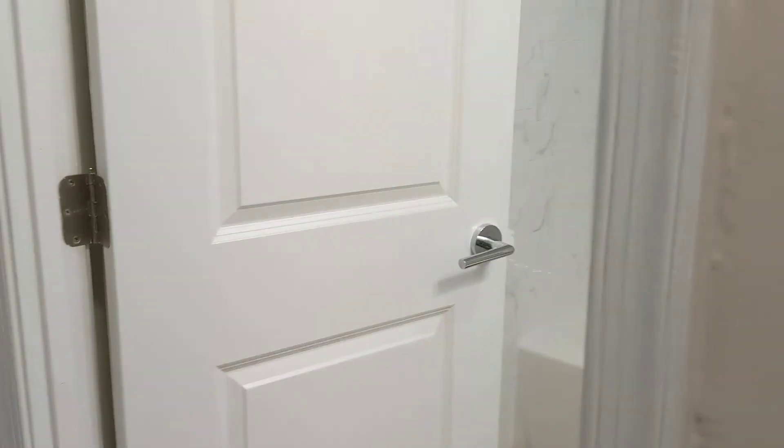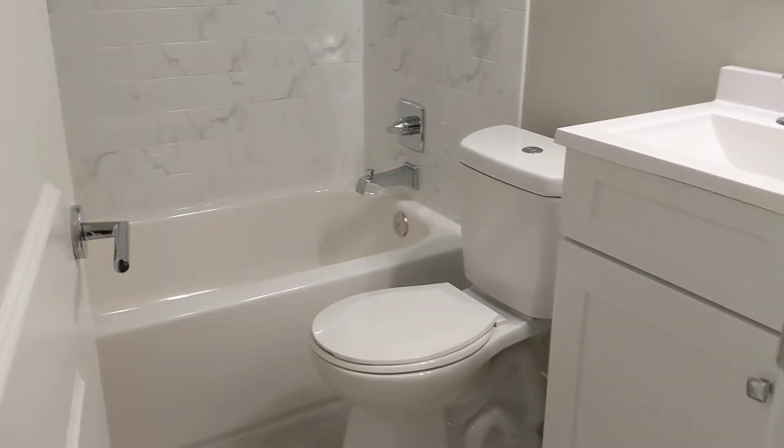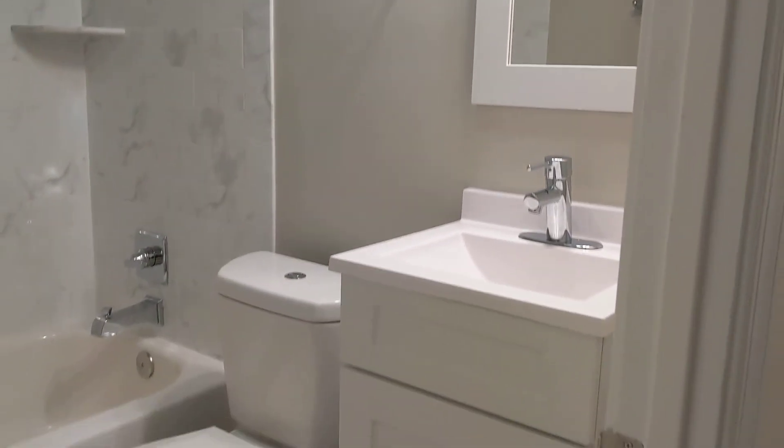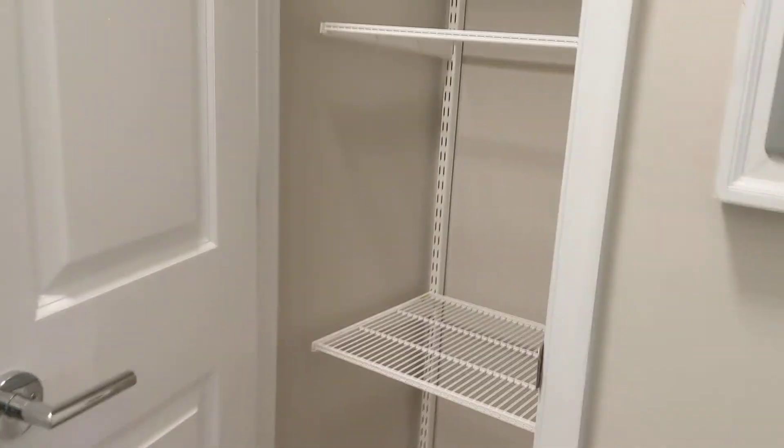The hall bath has your tub, tiled shower, medicine cabinet, and vanity. You're also going to have a linen closet here for some storage.